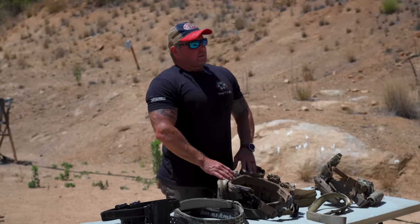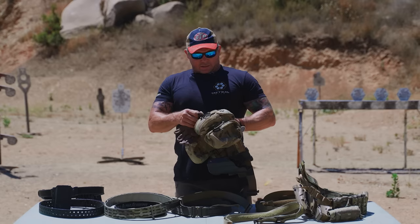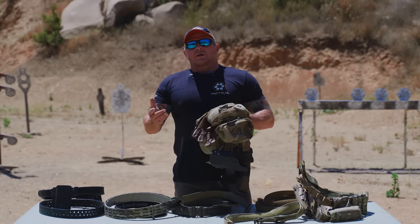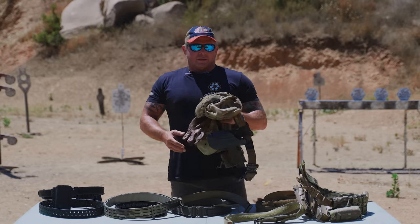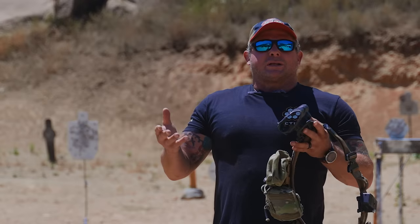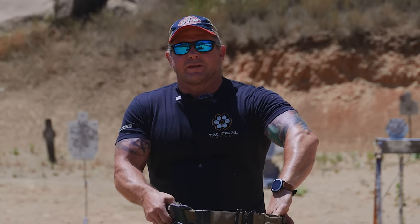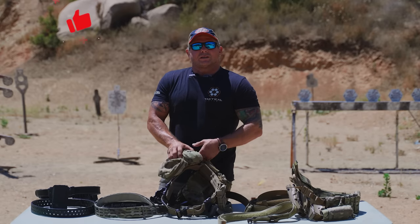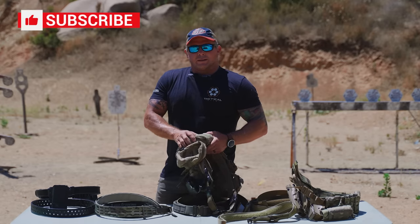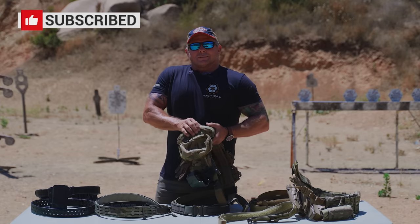That's my down and dirty on belts. If you like this and want more detailed, in-the-weeds discussion, consider giving the Tactical Hive War Room a look. It gives you direct access to myself and other subject matter experts to efficiently discuss questions or clarify things. Check the additional details below, and if you like this content, like, subscribe, and share. Thanks, guys.